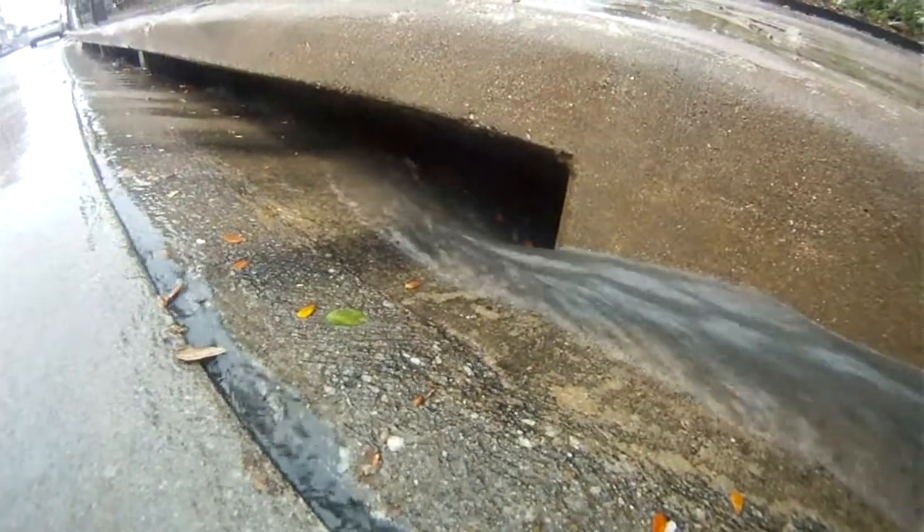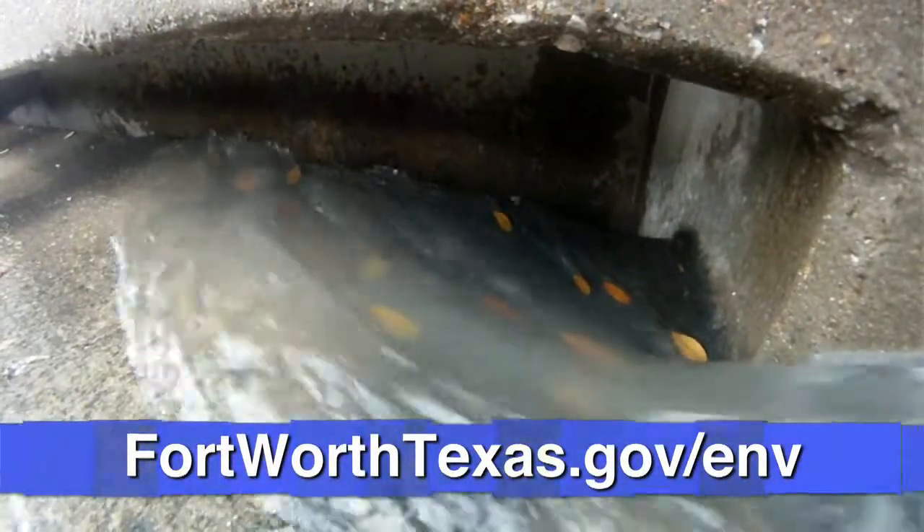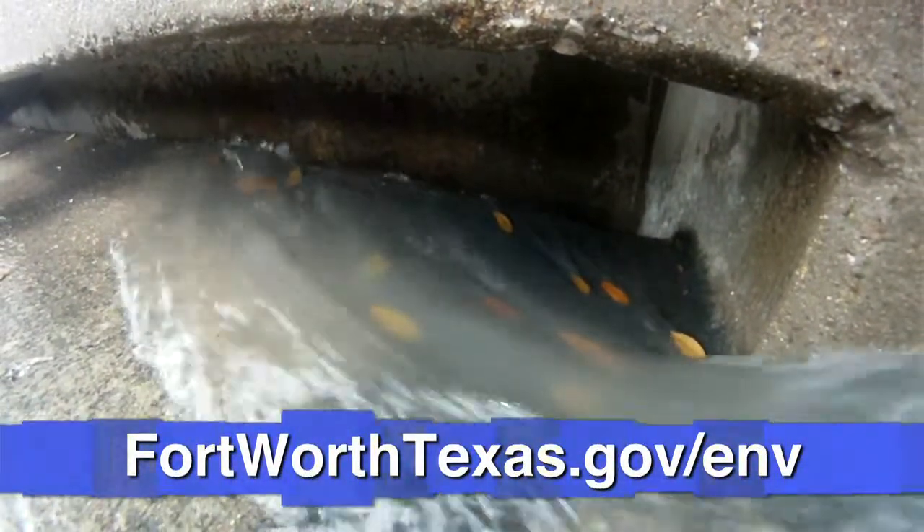Never ever dump things like cooking oil or automotive oil down a storm drain. To learn more about keeping stormwater pollution free, check out the city's environmental management website.